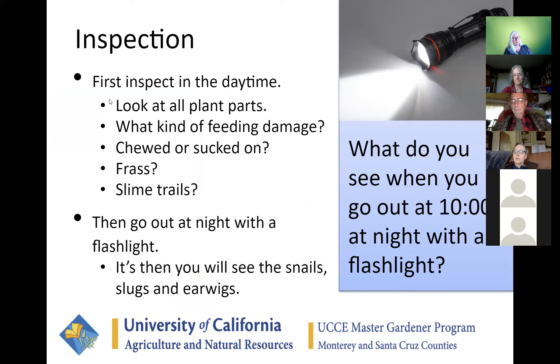Look around in the daytime — at all the plant parts, the stem, under and over the leaf. Examine the feeding damage: determine whether it's been sucked on — a wilting behavior — versus chewed or rasped. Is there any frass, also known as poop? Are you seeing shiny, sparkly little slime trails? My mother used to call them fairy footprints. To catch them in the act, go out at night with a flashlight around 10 o'clock — you will likely find slugs, snails, and earwigs doing their worst, and then you'll know exactly what your problem is.